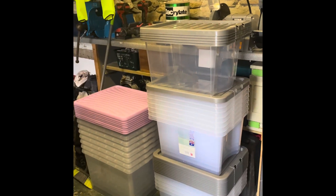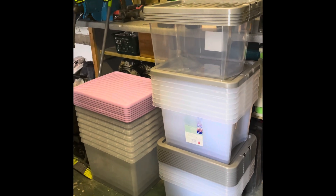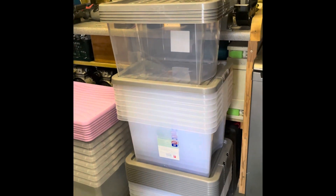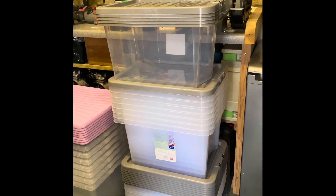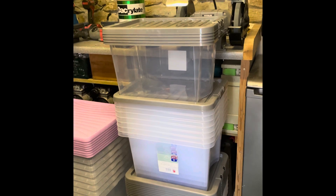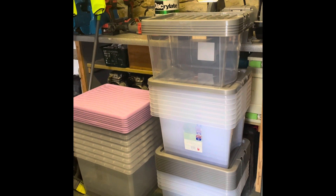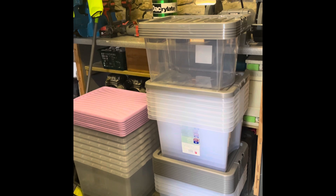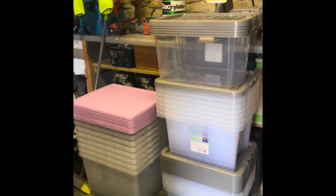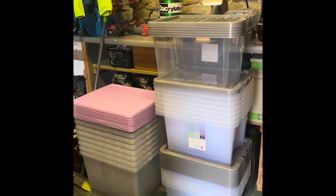We've just been to The Range this morning — they didn't have every size that we wanted, but we managed to get those ones with the purple lids. Then we ended up going to Home Bargains but there was very little to choose from there, so we went to B&M and got all these. So as we sort through things they're all going to get filled up, have a lid put on so they'll be dust-free, and a label on the front. That's where we are up to now — I'll give you another little update tomorrow.